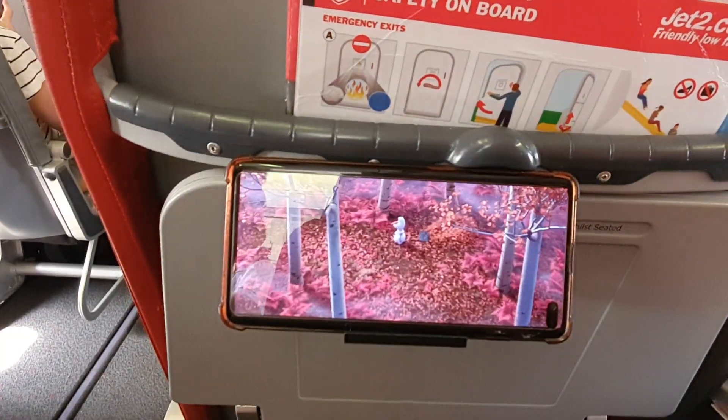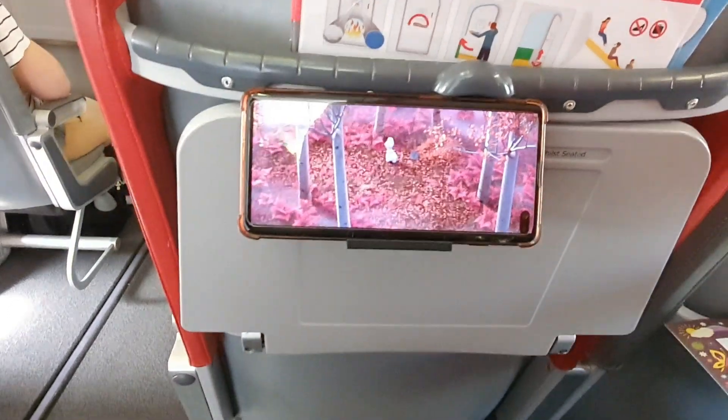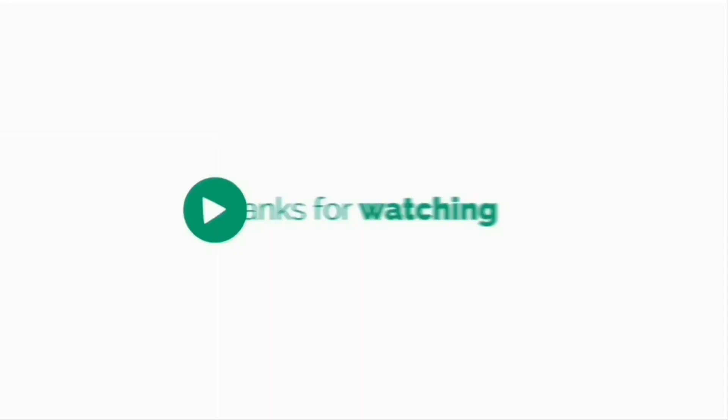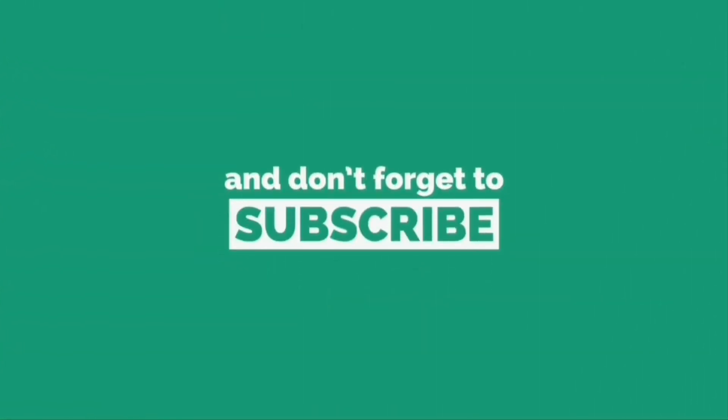Needless to say, this is a must-have gadget and anyone flying on such a plane without a screen should not go without it. If you found this video to be useful, please give it a like and share it with those that can benefit from it. And if you haven't already done so, please consider subscribing. Thank you, and see you next time.